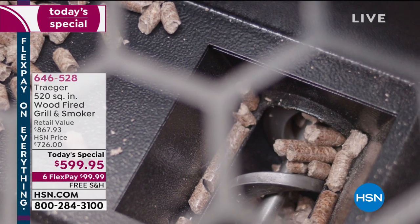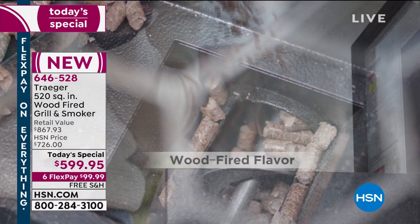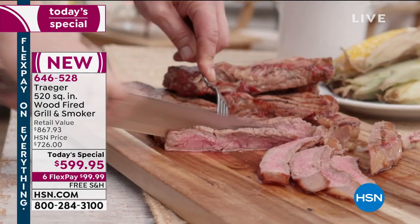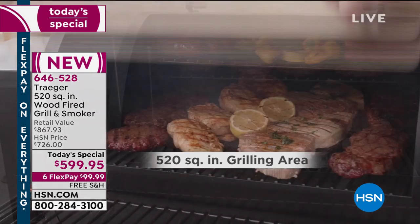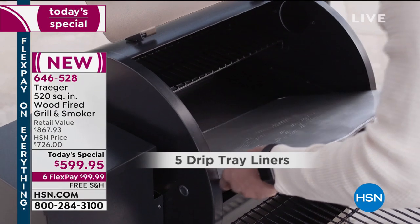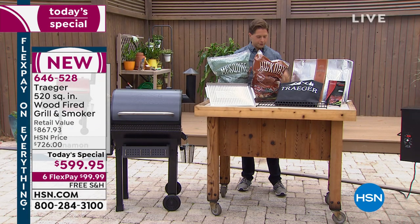It is speak now or forever hold your peace to get this wood-fire experience, to get that smoky, rich, worthy-of-a-barbecue-champion flavor. When you wonder why barbecue competition results are so different from yours, it's because they're not using gas, they're not using charcoal — they're using wood. That's how you get the flavor difference that allows you to be worthy of winning a championship. And only when you buy at HSN do we ship all of this to your door for free.